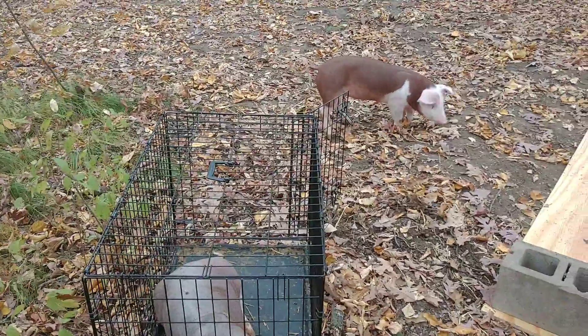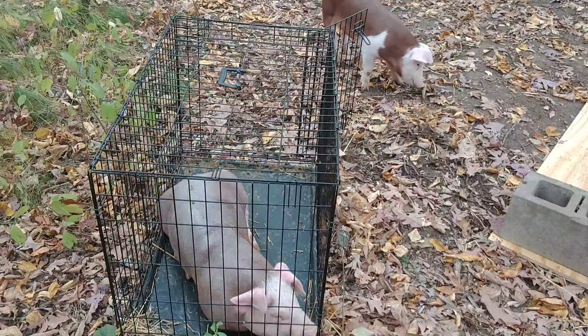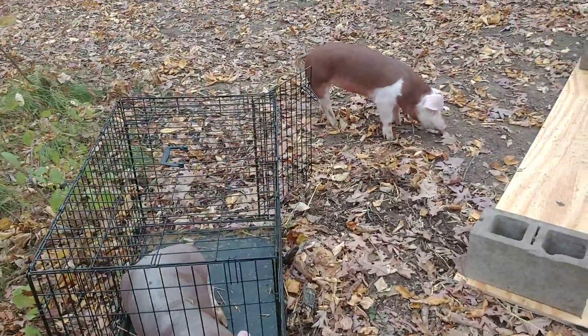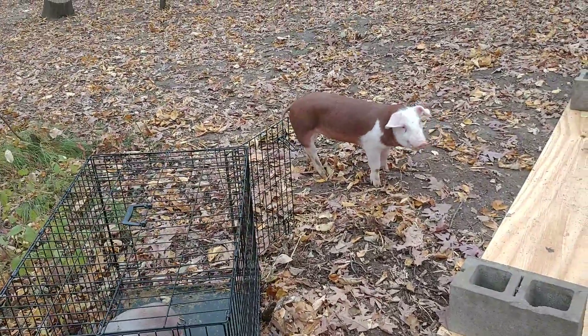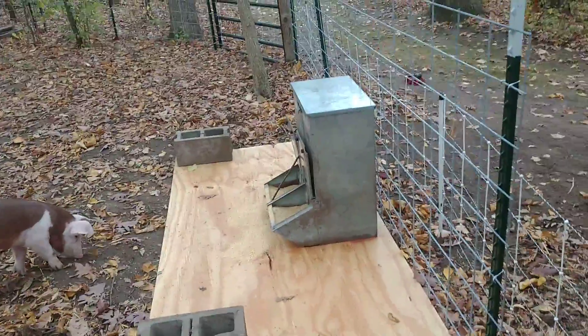Our winter pigs have arrived. We call them Peppa and George — there's one female and one male, and we're really excited. We got them from a good farm and we've got our winter setup ready.